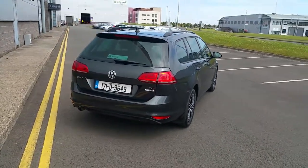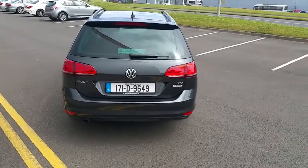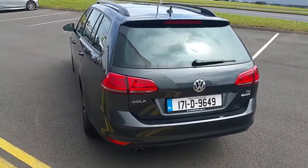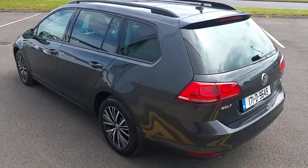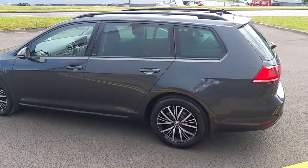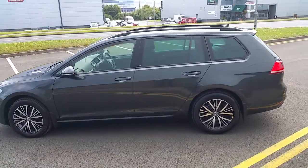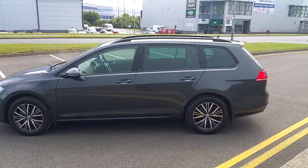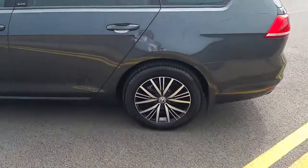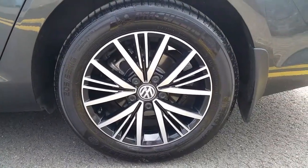This Golf is fitted with a 1.6L TDI engine which produces 110hp. As you can see it's finished in indium grey and comes with 16-inch alloys.